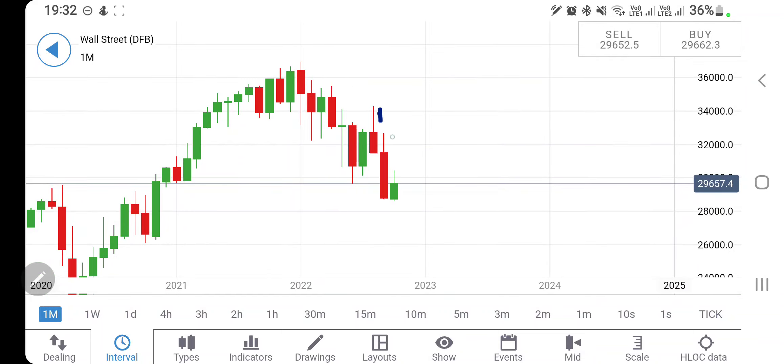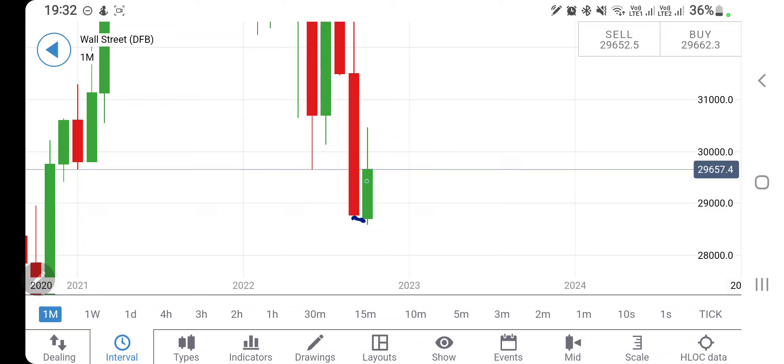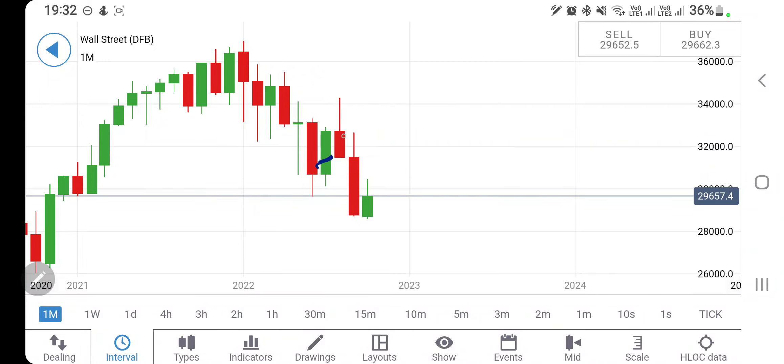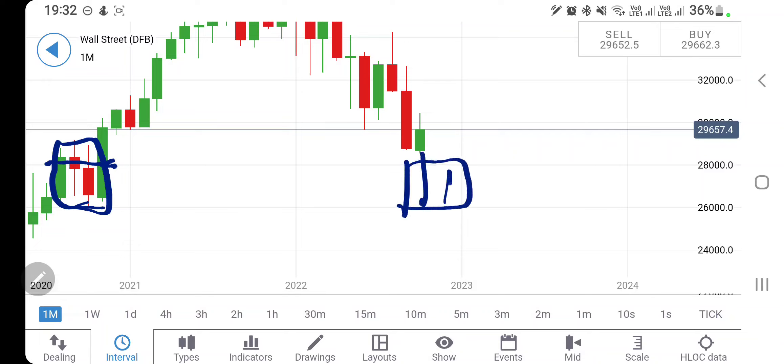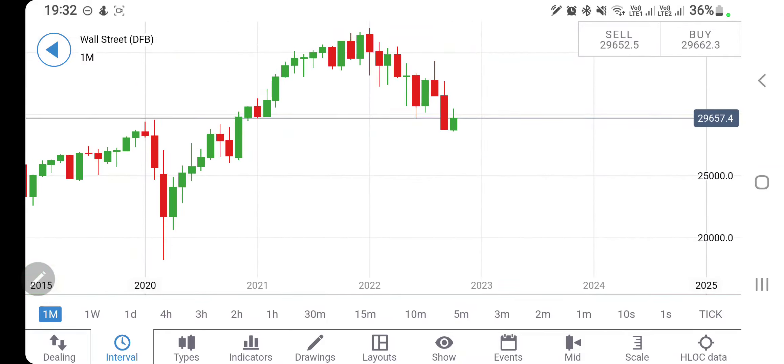On the monthly charts, the previous candle had a wick and body size, followed by a stronger body. This month the candle opened below the previous close and tried to move bullish. Don't think the drop is over yet — half the month has passed and the next half, if bearish, could produce a third red candle. This is the first red candle after a bullish pushback, and a possible third red candle cannot be denied. The 28,000 to 26,000 zone is a consolidation zone where it may try to come back, and if it breaches this zone, bearish momentum could continue.